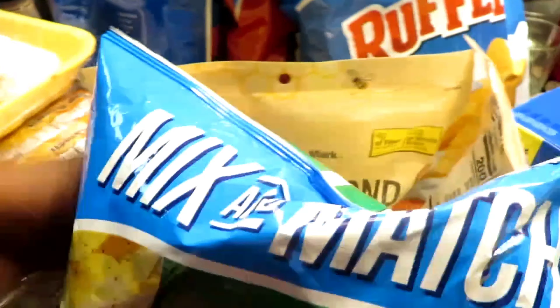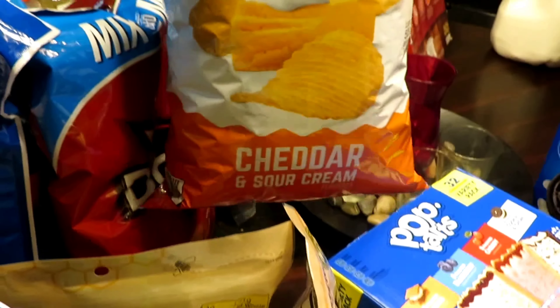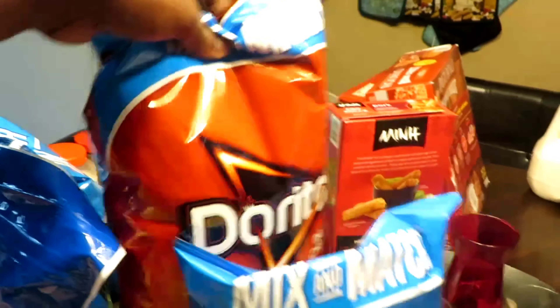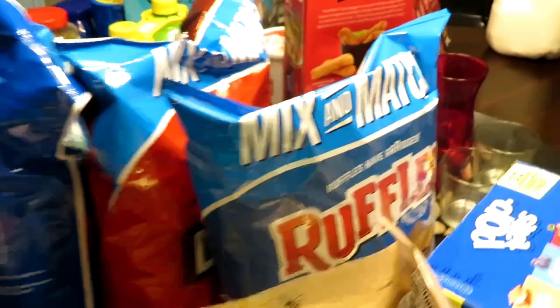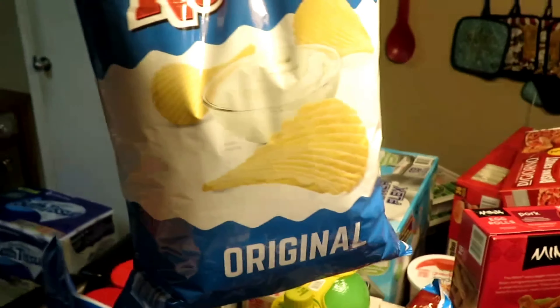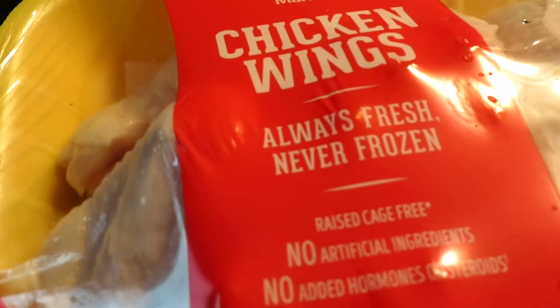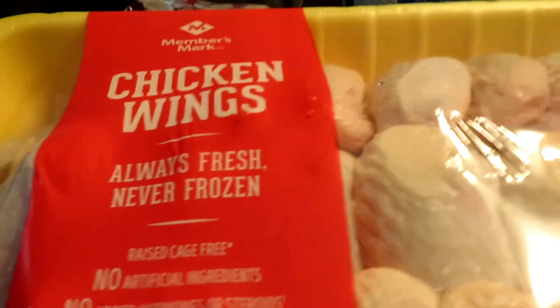We have Lay's sour cream and onion chips, Ruffles cheddar and sour cream, regular Ruffles, and nacho Doritos. Then we got some chicken wings and chicken thighs — both Members Mark. Only $12.46 for the chicken wings and about $13 for the thighs.